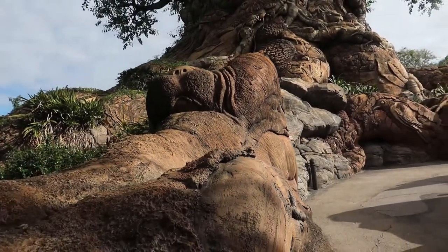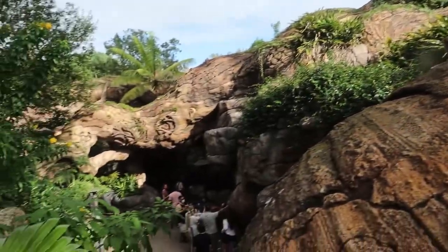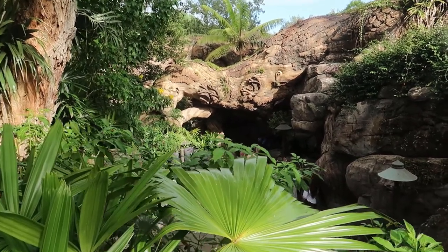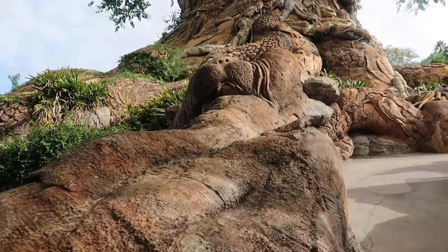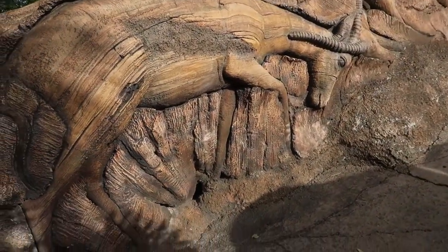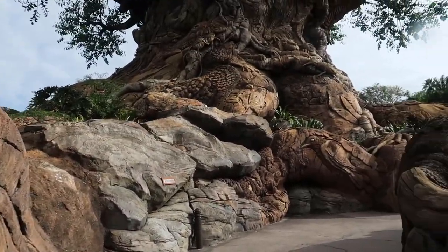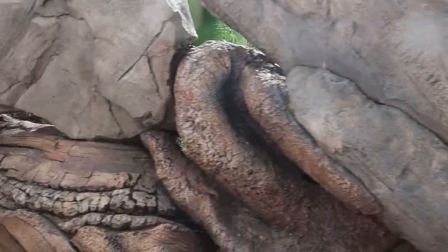I always assumed all the animals hidden on the tree are on the tree itself, but it looks like the roots count as well, because you can see some animals — like an elk or something in the root there. There's a walrus up here. What are you, a gazelle? Why have we never done this before?